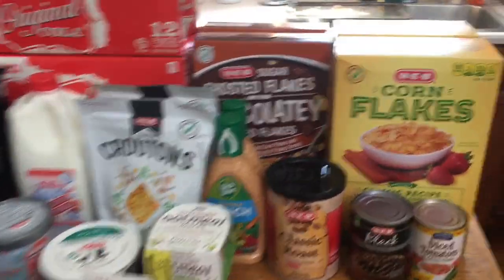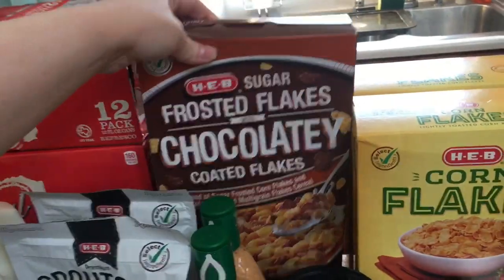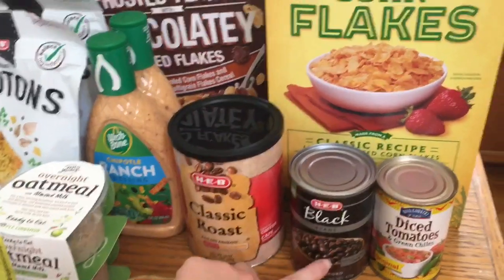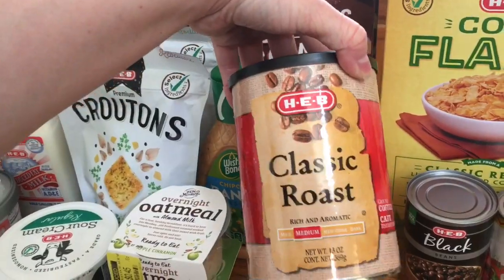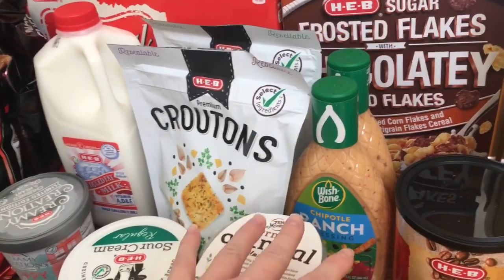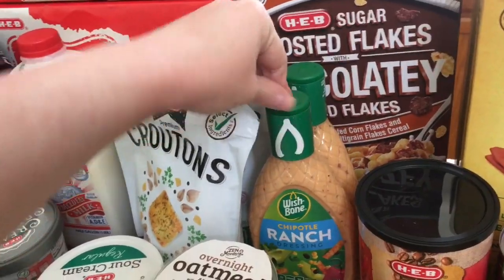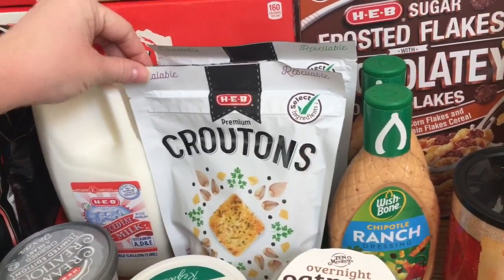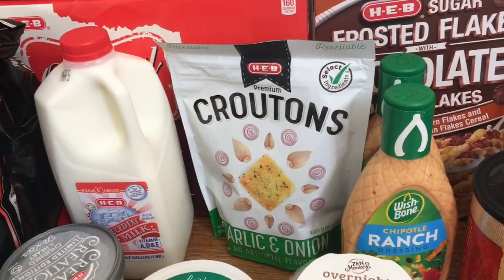Starting with HEB — I picked up two boxes of corn flakes and two boxes of chocolatey flake cereal, which ended up being free. I got a can of diced tomatoes and green chilies and black beans for my tortilla soup. I picked up this classic roast coffee, which ended up being a little bit of a moneymaker with the coupons. I got some dressings — I really like this chipotle ranch for my crock pot chicken and not many stores carry it, but the new HEB does. And I picked up seasoned croutons and garlic and onion croutons for Cody's salads.